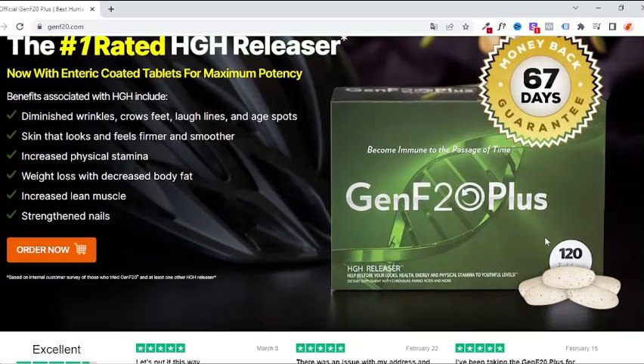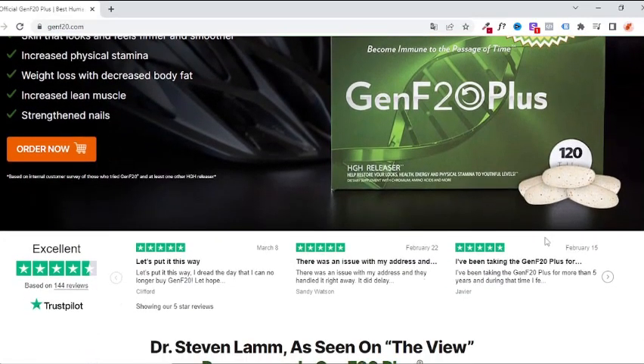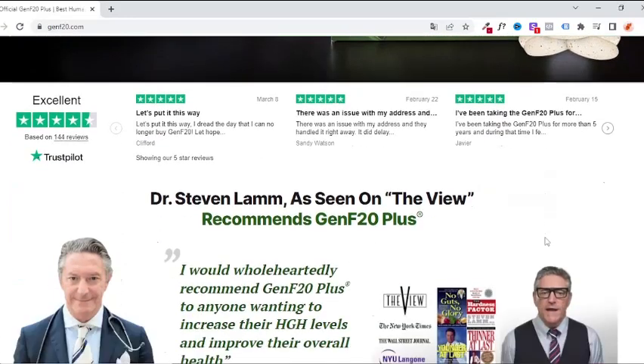A great product, approved by Dr. Stephen Lamb, seen on The View, who recommends Genf 20 Plus.